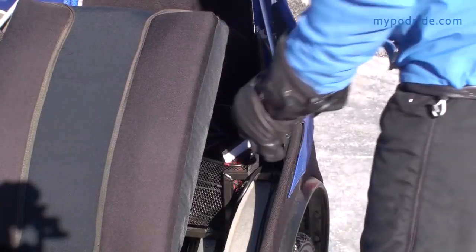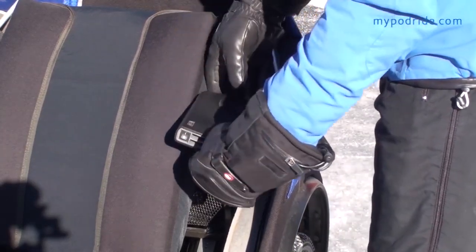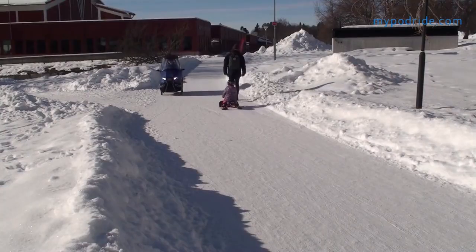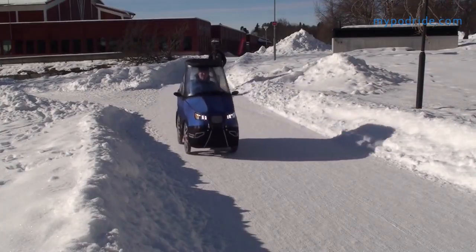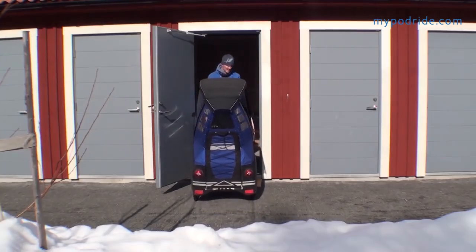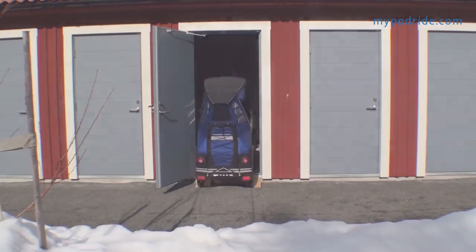I use this small electric heater to defrost the windows when parked outside in winter. It's still just a prototype, but I have been driving to work for more than a year now and it has proven to work very well. Until next time, thanks for watching.